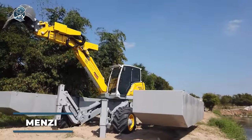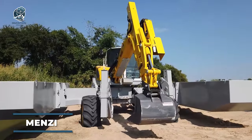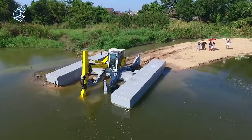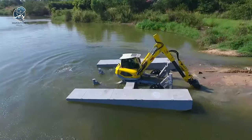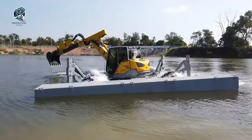Dive into versatility with the amphibious Menzi Muck Excavator, a distinctive construction marvel crafted to thrive in challenging environments like wetlands, swamps, and aquatic ecosystems. This excavator stands out with its unique design, resting on a highly mobile undercarriage that effortlessly navigates the most difficult terrains.